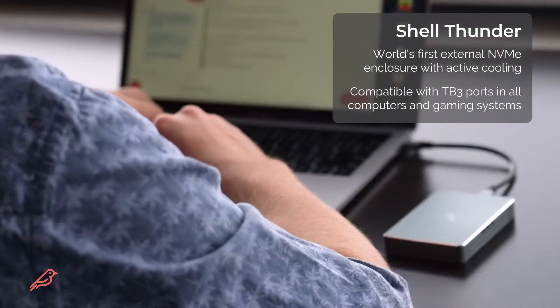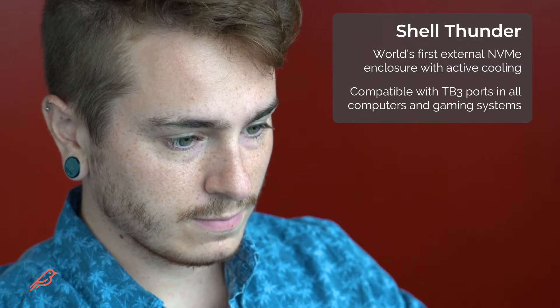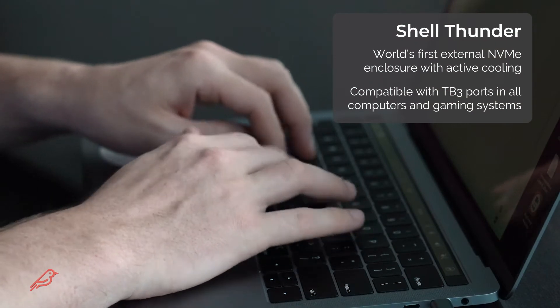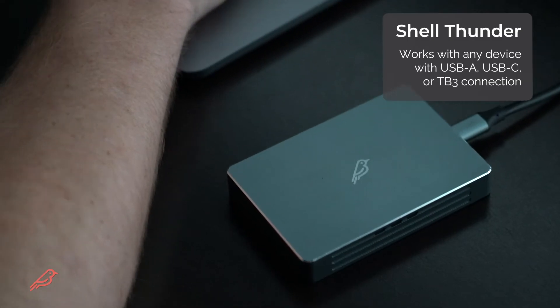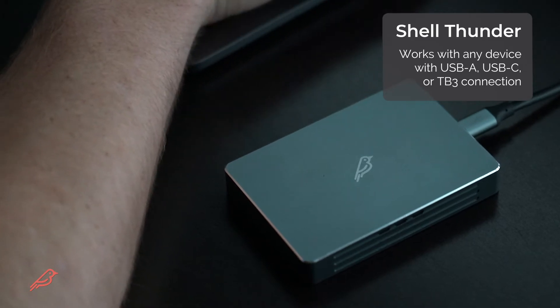Customers told us they needed external SSD storage and we listened. Our Shell product line is built to help you use an external SSD in a unique way. Shell Thunder is the world's first NVMe SSD solution with active cooling that performs at Thunderbolt 3 speeds. This makes it perfect for busy processing activities like video rendering, graphic design, and gaming.